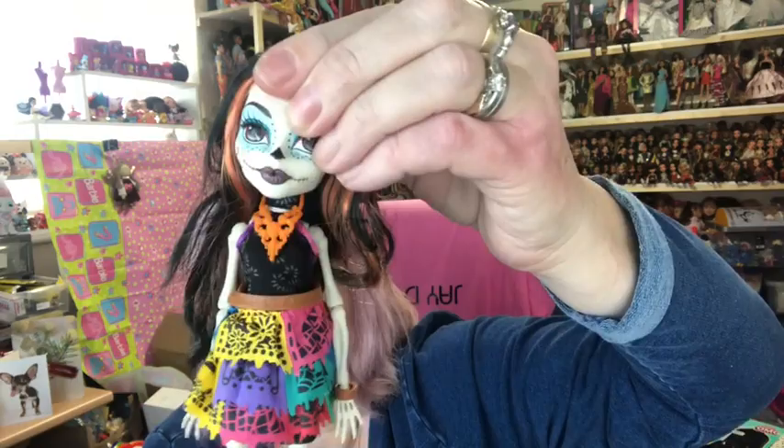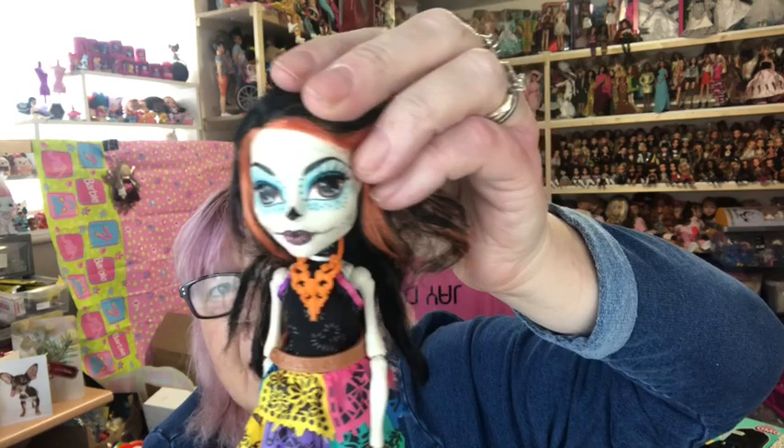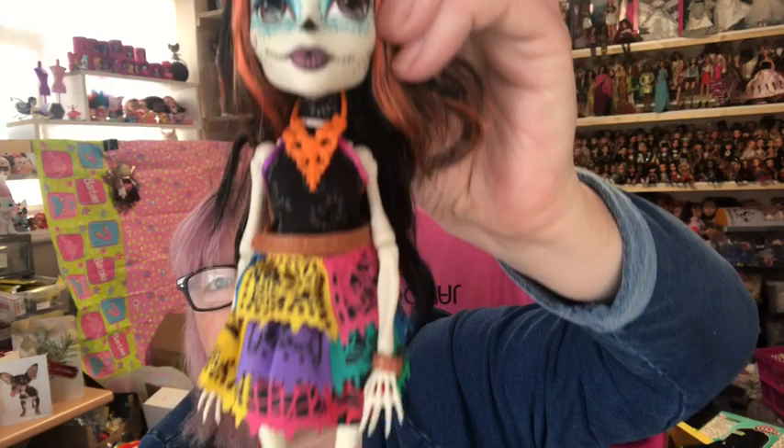Then I have Skelita — I think this is the first time I've shown you Skelita. There's not many Skelitas. She looks like she could do with a few tins of beans — she's got no meat on her bones, bless her. Well, that's because she's a skeleton! I love Skelita, love the decorations on her face. She's got her lovely green shoes on.